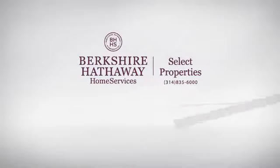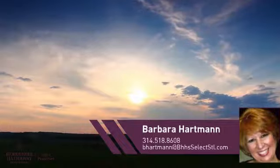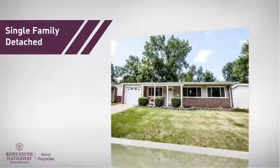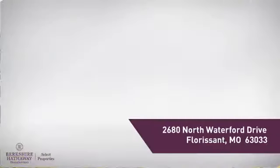At Berkshire Hathaway Home Services, you'll find a wide selection of listings. Here's a property listed by your experienced agent, Barbara. This single-family home provides the comfort and privacy of being on your own lot, and it's located in this area.